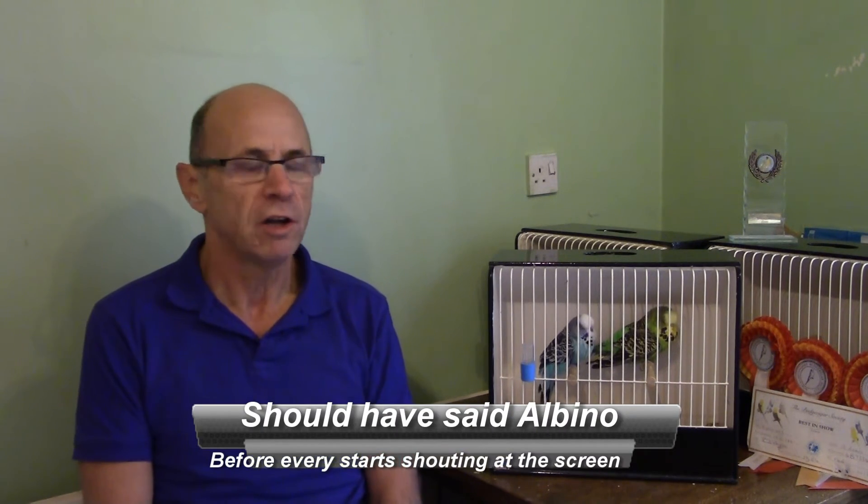There were two things for me when I started out that made me want to get a better understanding of genetics. The first was a bird that showed up when I was breeding a sky blue with a light green, very similar to the two birds here. I had a light blue cock and a normal green hen. I bred the two together and as you might expect most of the young that came out were standard greens. However, in one nest I found a rather unusual bird. It started off with pink eyes so I thought it was a Lutino.